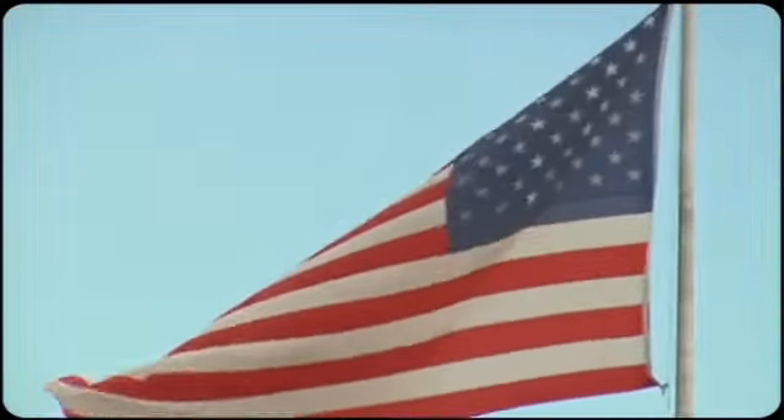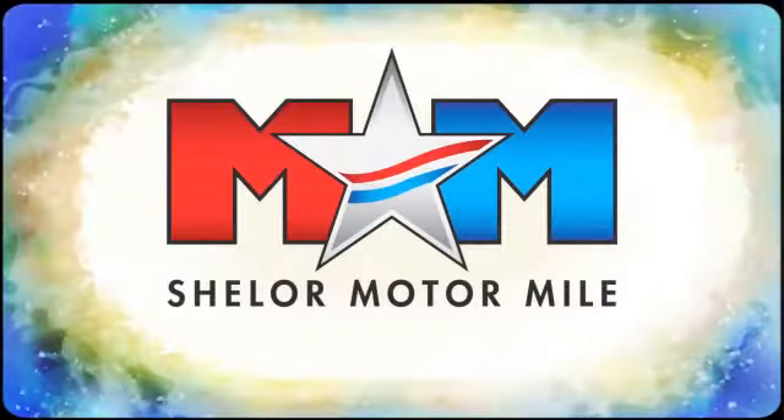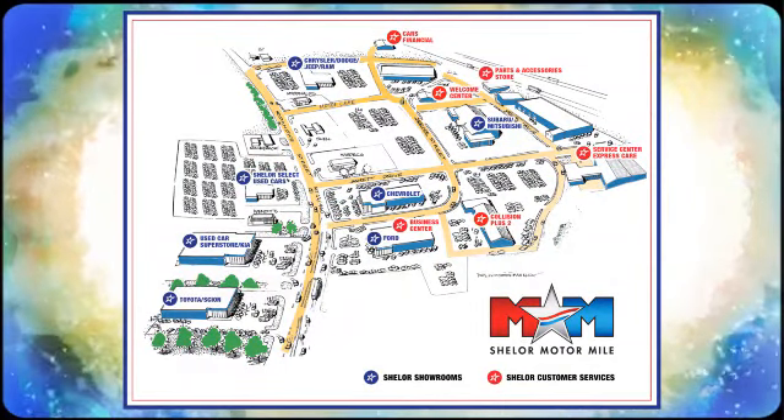Find your fun in this Focus. Take it home today. Come visit us on the Motor Mile, where you're always a name and never a number. Call, click, or stop in. We're conveniently located at 200 Motor Lane in Christiansburg, Virginia.